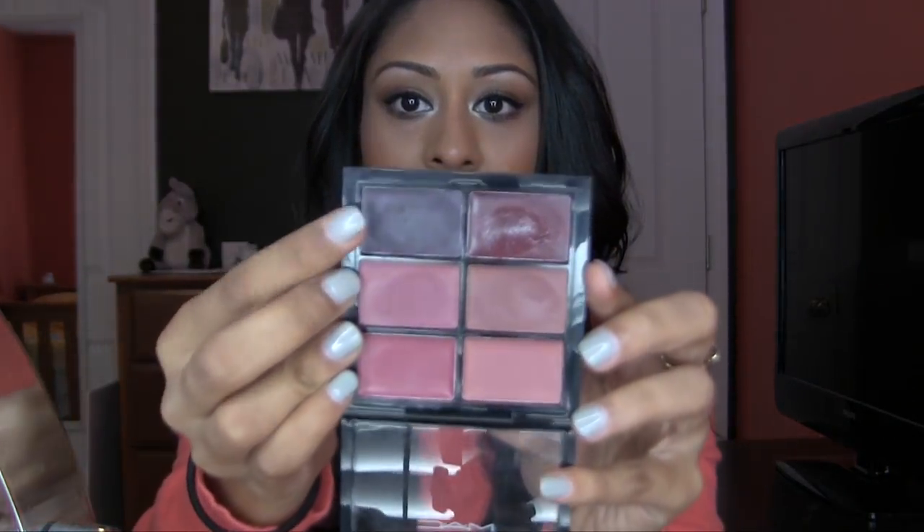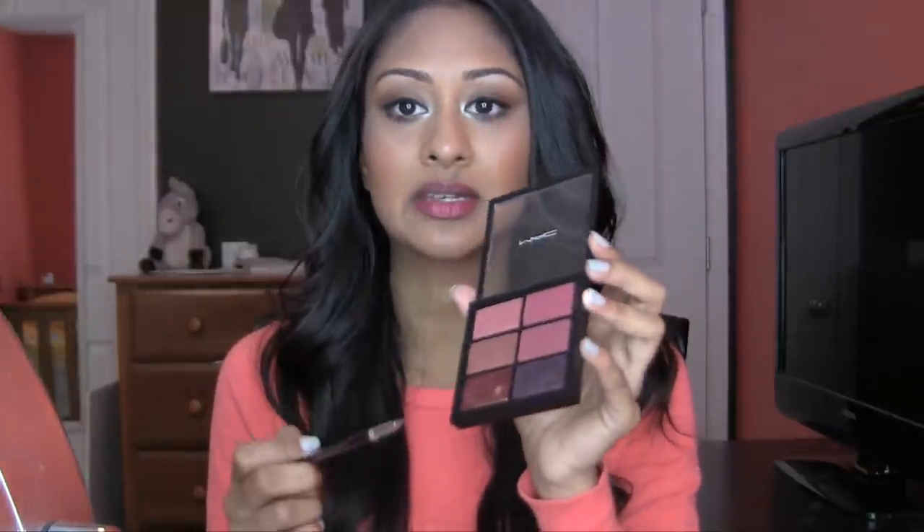My last one is called Cyber, also by MAC. It's a very dark color — in real life it can almost look black. I love this one, it's really fun. It's a lipstick by MAC that came in a holiday collection I bought last year, but they have it in regular lipstick form too.